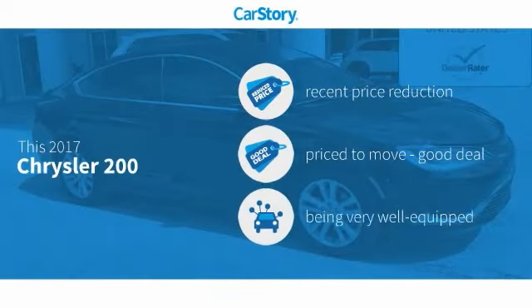Car Story research indicates this vehicle as having a recent price reduction, a good deal, and loaded with features.